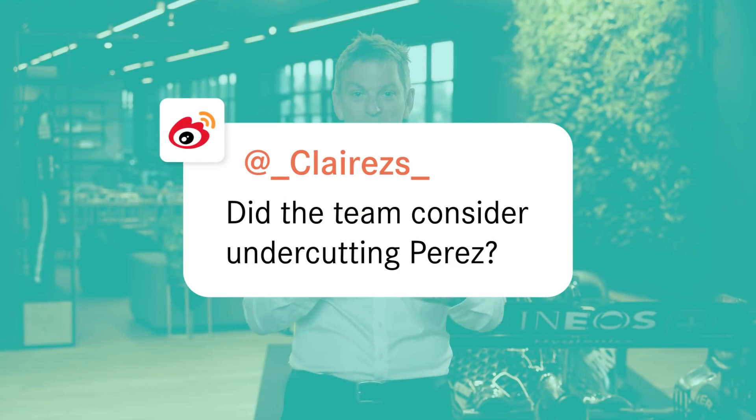Did we consider undercutting Perez around lap 36-37 when most of the stops took place? The answer is yes, we did consider it. But to understand why we didn't, you have to understand the strategist's dilemma. The strategist doesn't know what will happen in the future, has no guarantees of anything, and all they can do is play the best hand they can — trying to maximise the probability of success. So sitting behind Perez, approaching lap 36-37, with a car quicker than Perez but penned in by it, you have to consider the things running through our minds — principally through James Vowles', our chief strategist.